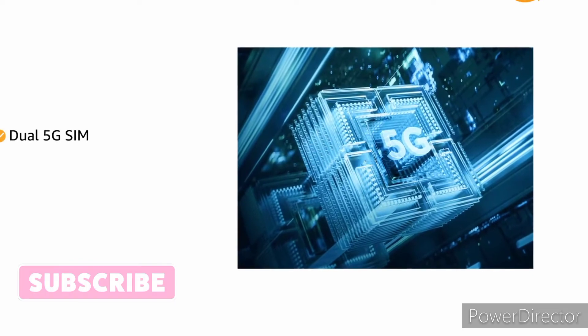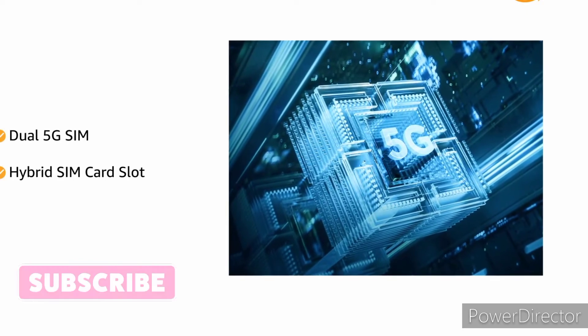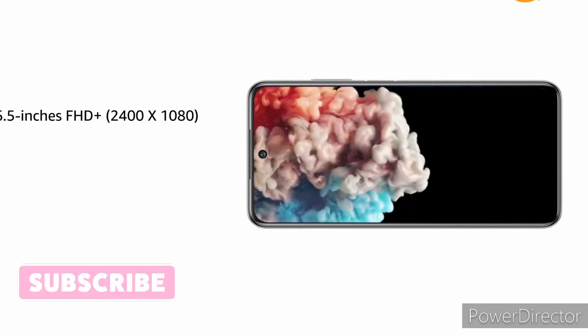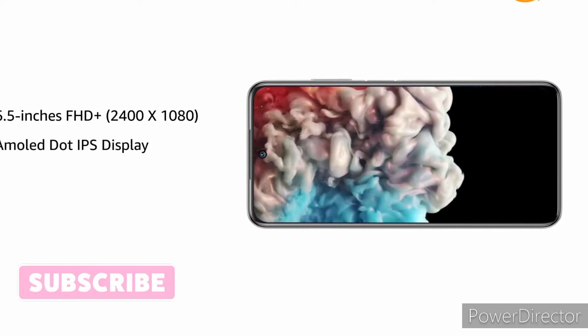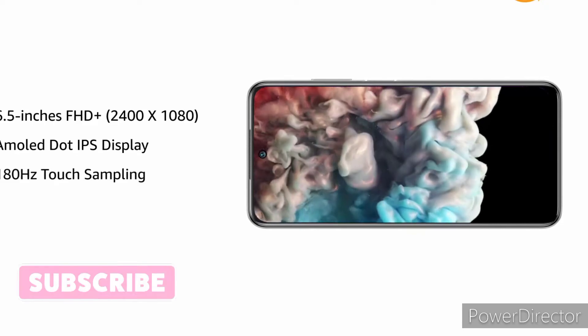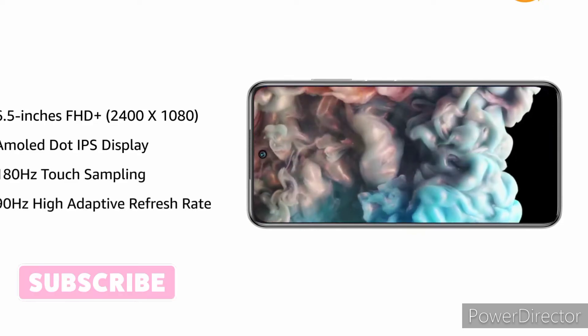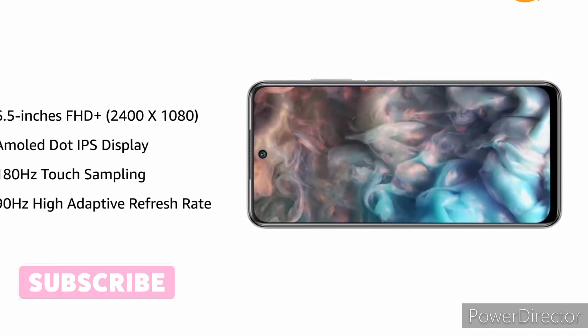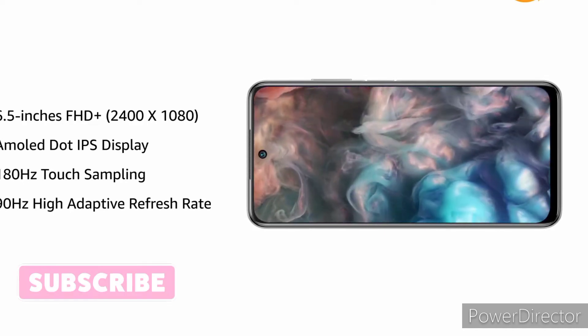The phone has a dual 5G SIM with hybrid SIM card slot. It features a 6.5-inch FHD Plus AMOLED dot IPS display with 180Hz touch sampling and 90Hz high adaptive refresh rate that optimizes power usage as per the user's activity.